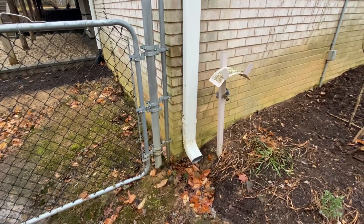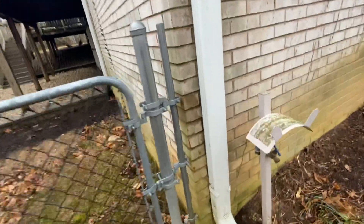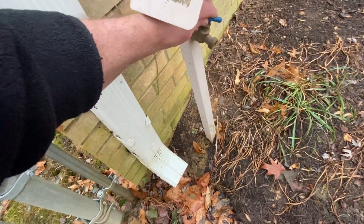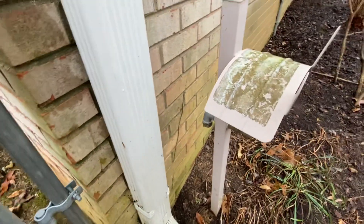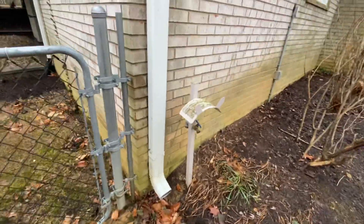It'd be good to get a downspout extension there — you can see a little bit of puddling right here, but not a big deal. There is your hose bib. However, this looks like something where you would plug in a hose to it and basically extend your existing hose bib — it'd be like a kind of hose reel. That looks like what that is.